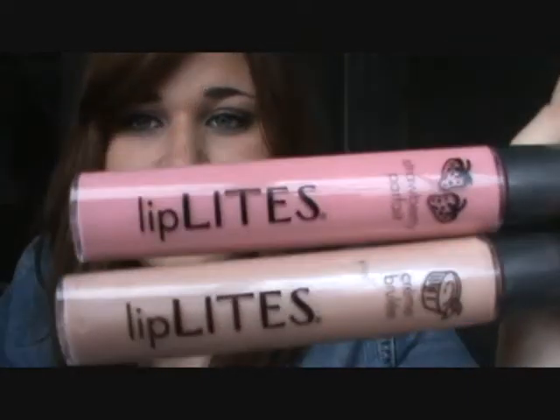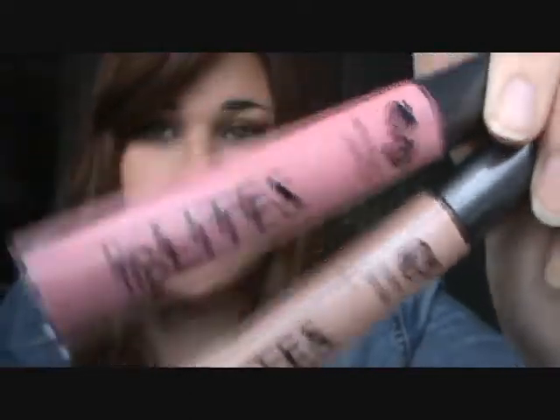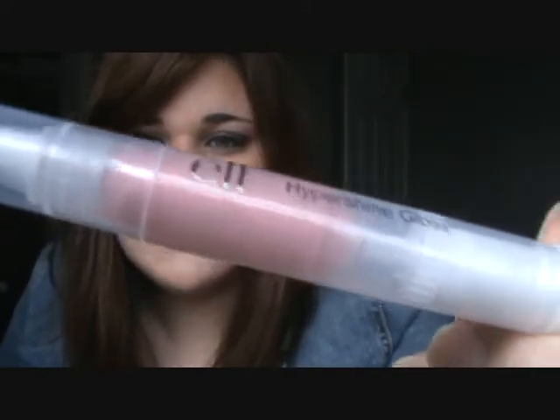Next, on to lip products — I have four. Two of these are brand new; I got them literally not even a week ago, maybe two or three days before I did my favorites post on my blog, and they became instant favorites. These are the Bonnebel Lip Lights. I have two: this one is in Strawberry Parfait and this one's Crème Brûlée. This is an Elf Hyper Shine Lip Gloss in the color Fairy — just a really nice, pretty light pink. They have a brush applicator where you twist the part and the product comes out through the middle of the brush. These are super cheap, only about a dollar.